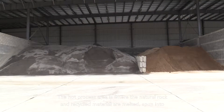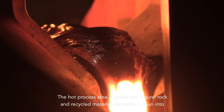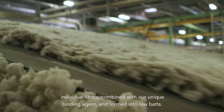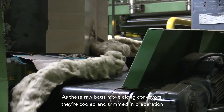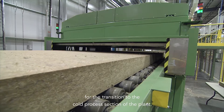The hot process area is where the natural rock and recycled material are melted, spun into individual fibers, combined with our unique binding agent and formed into raw bats. As these raw bats move along conveyors, they're cooled and trimmed in preparation for the transition to the cold process section of the plant.